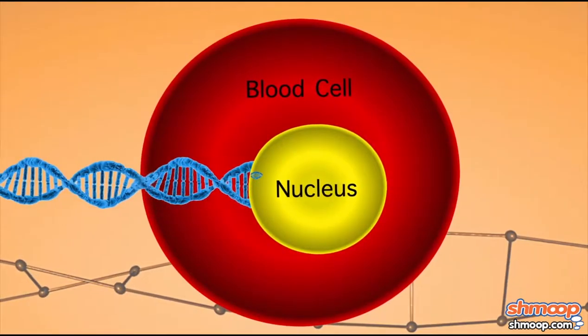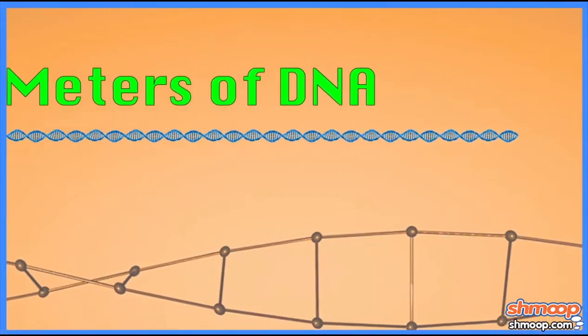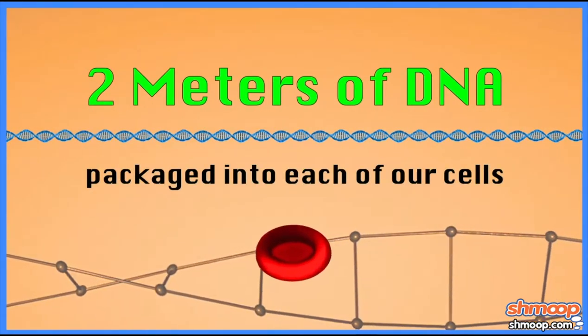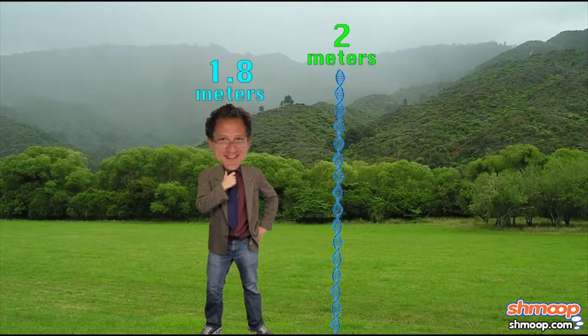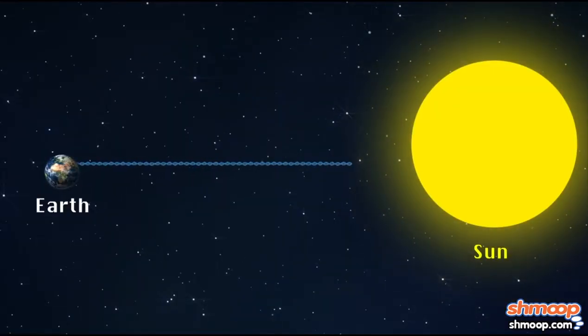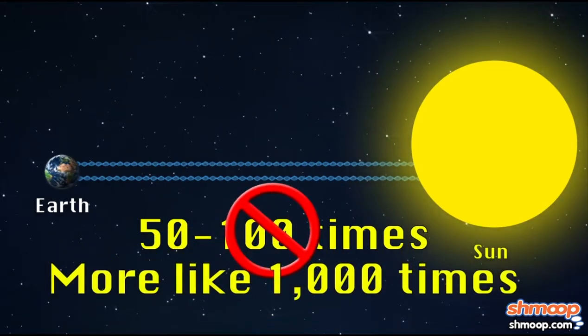So the DNA is stuffed into the nucleus. The interesting thing is that we have two meters of DNA packaged into each of our cells, and obviously we can't see our cells, so it's really super compacted. Two meters is about like this. And there are trillions and trillions of cells in our body. It's estimated that if you stretched out all the DNA in your whole body, it could go to the sun and back maybe 50 to 100 times.